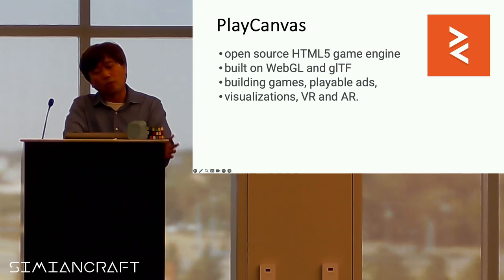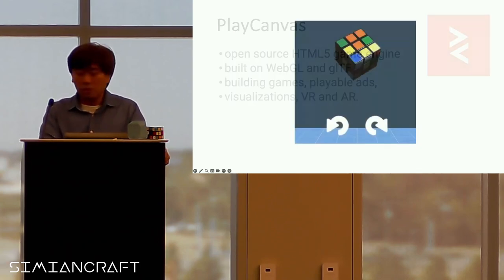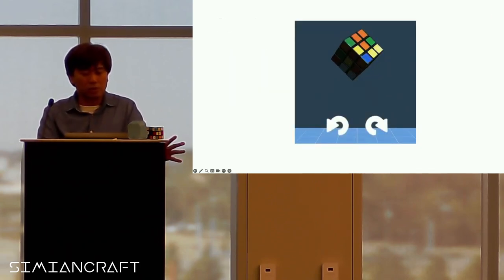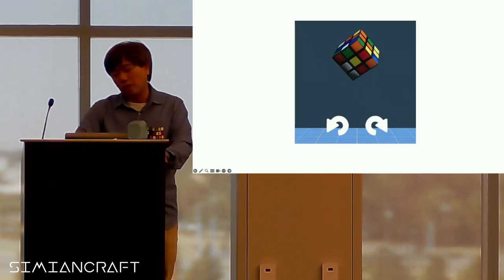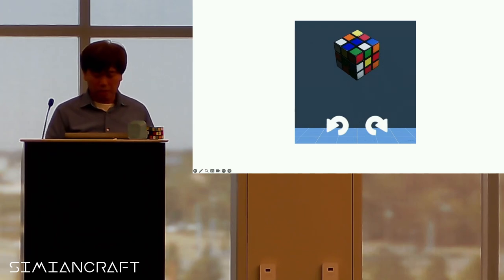Play Canvas — if you want to build games or playable ads, Play Canvas is something you might want to get started with. You can have a 2D or 3D game built with it.